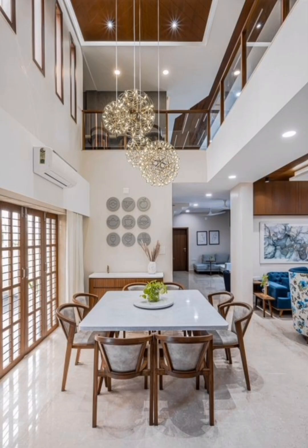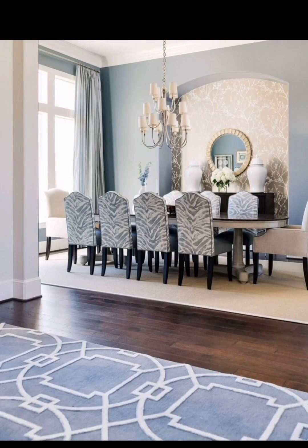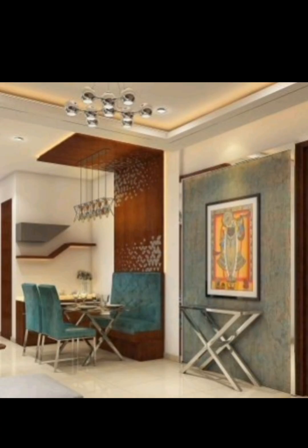We'll highlight the significance of choosing the right flooring material, considering factors like durability and maintenance, and offer advice on selecting window treatments that balance natural light and privacy.